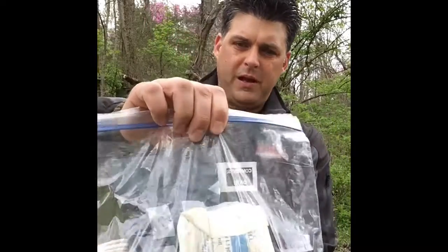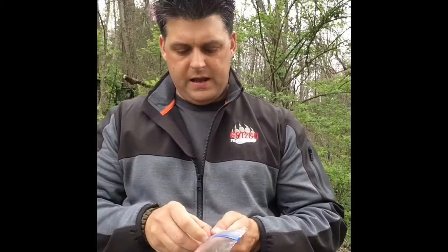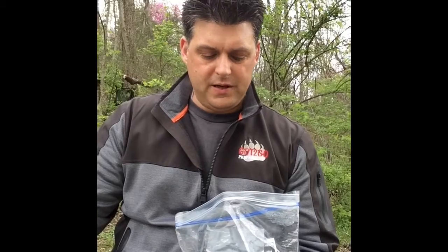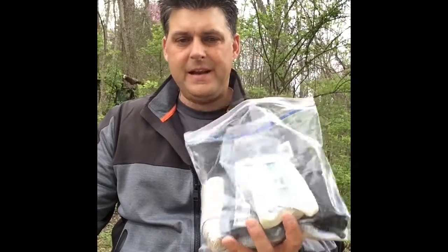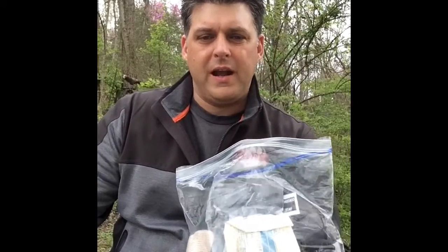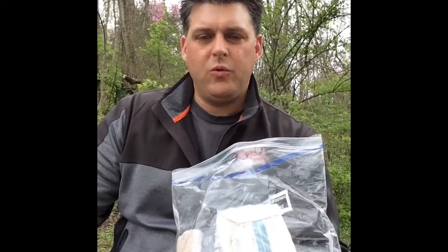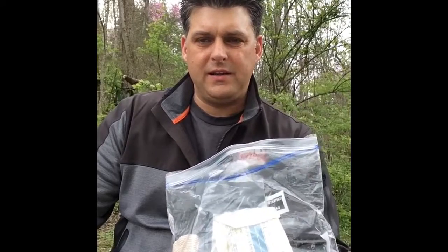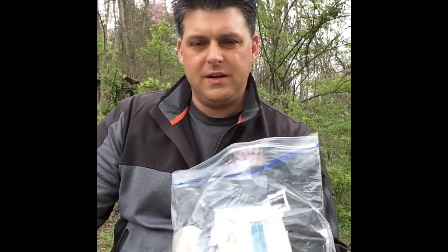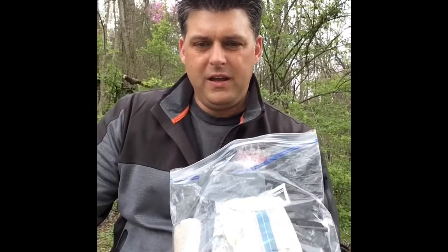Just in a Ziploc bag for the kids, I threw this in the car where they can grab it really quick and handily. I hope they never need to use this — this could be used for themselves personally if something happened. I'd rather have it and not need it than need it and not have it. You could also come up on a wreck and, if you had the skills to help someone until EMTs could get there, you may save someone else's life. That would be another reason to have this small little trauma kit in your vehicle.